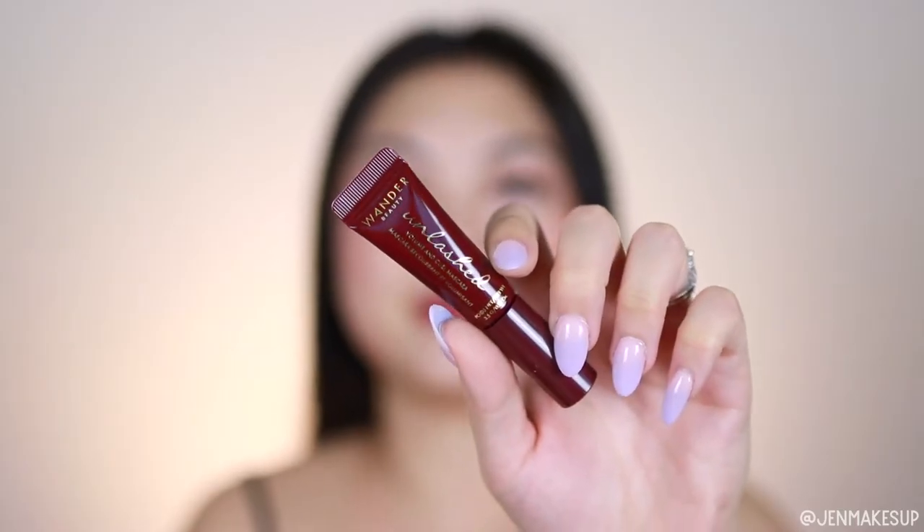Next we have this Wander Beauty Mascara — this is also a mini. This is the Unleashed one. I have a full size of this from a past Ipsy bag, I think. It's not my favorite out of all the Wander Beauty ones. I like the one in the gold packaging better, though I don't remember what it's called.